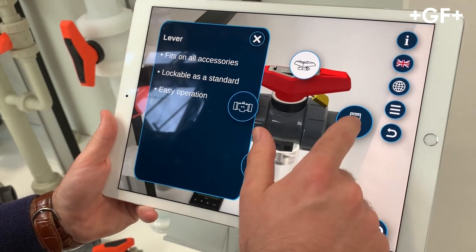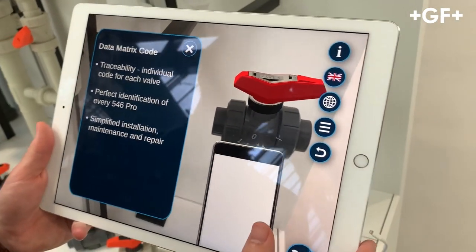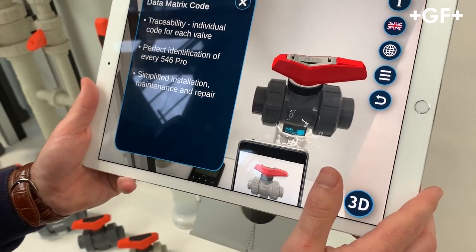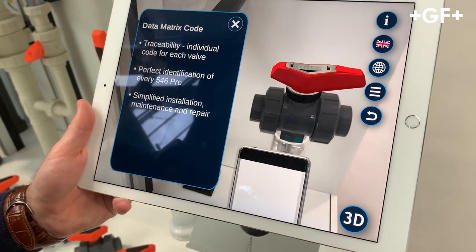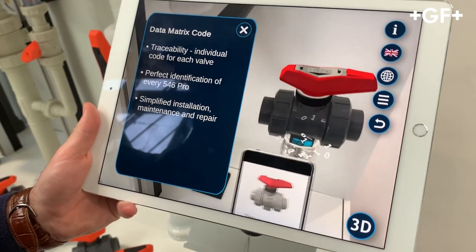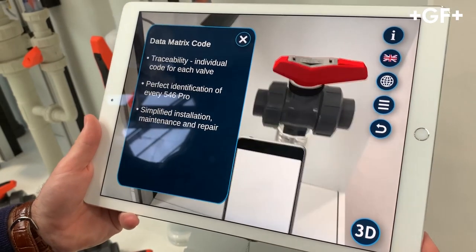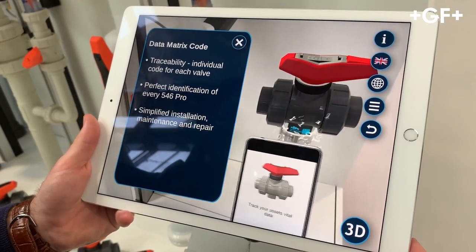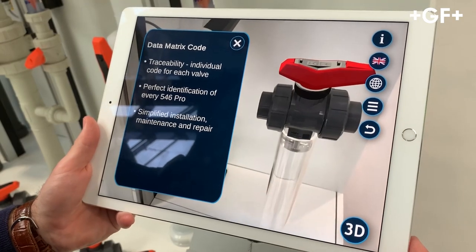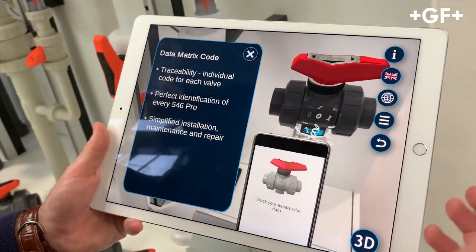Our next feature is the data matrix code. Down here at the bottom of the valve, there's a unique data matrix code for every single valve. With this app or a data matrix reader, you have every piece of information about this valve stored on the valve itself, and it identifies the valve as a unique valve.